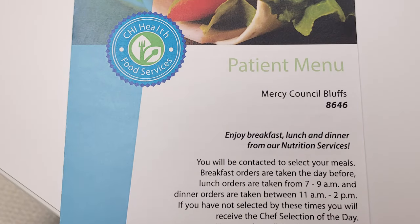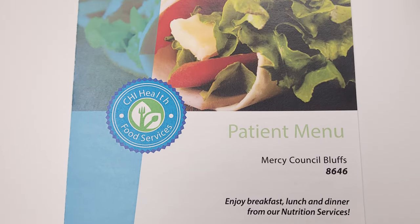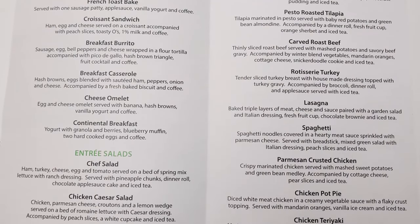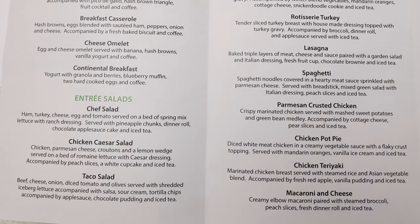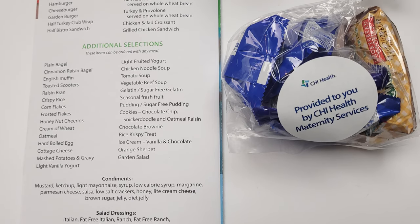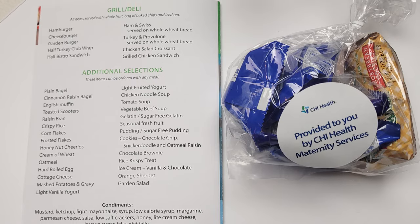During your postpartum stay, food service will provide you with a menu. You may request an additional supper tray for your support person at no extra charge. We have snacks and drinks available between meals, and you will also be offered a special dessert every afternoon. Please request these items through your nurse.